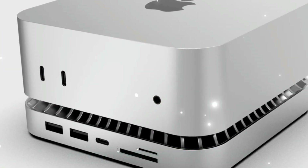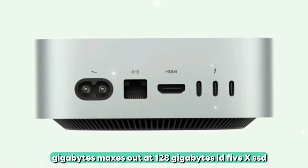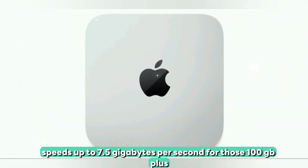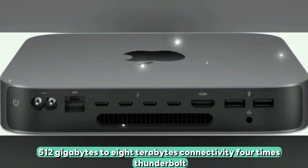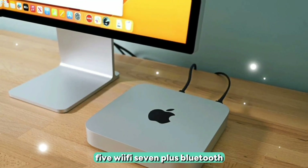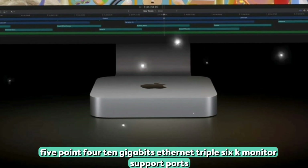Memory and storage starts at 18GB and maxes out at 128GB LPDDR5X. SSD speeds reach up to 7.5GB per second for those 100GB-plus project files. Storage configs range from 512GB to 8TB.